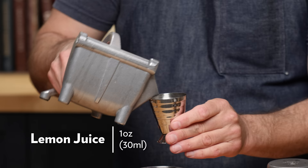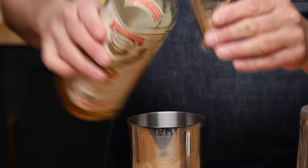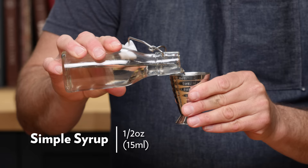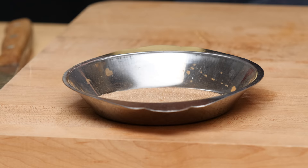Into our tin, we're going to do one ounce of lemon juice, three quarters of an ounce of curacao, half an ounce of simple syrup, and one and a half ounces of spiced rum. Before we shake our cocktail, we're going to rim this glass with a little cinnamon sugar.